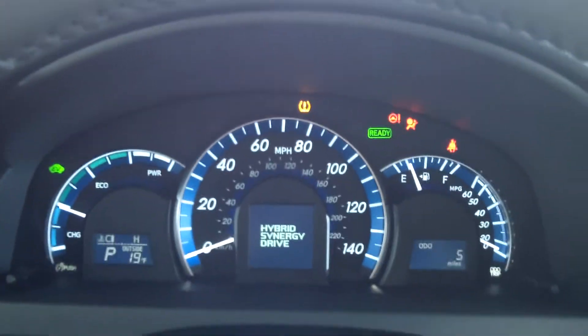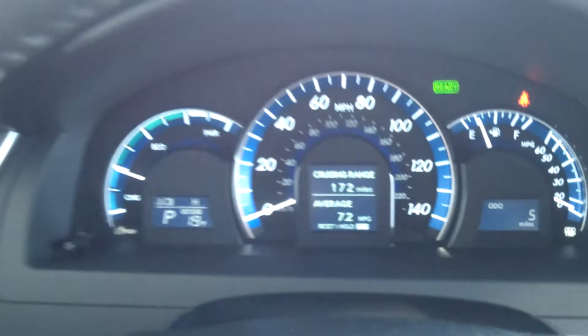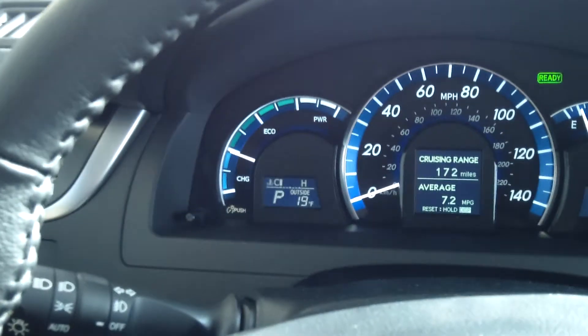As I start it up, you can hear the engine — it's an automatic start. It also has hybrid synergy technology, so it does a little self-analysis of the health of your vehicle, just like it does with a Prius, which is really awesome. These cars are so nice — in fact, the hybrid is even better.